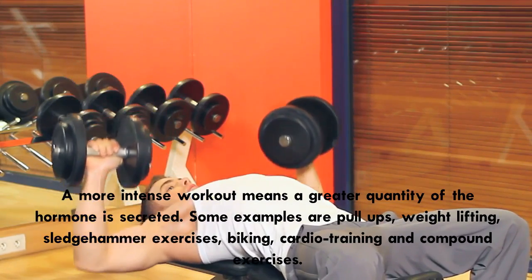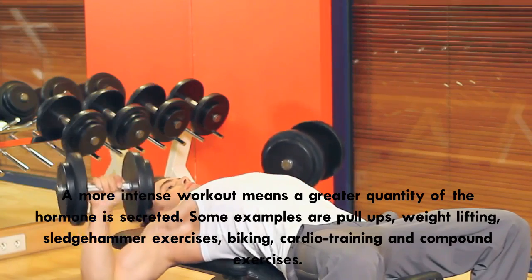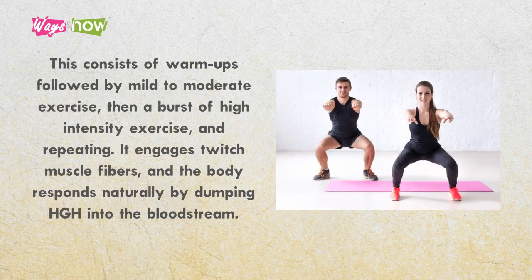Some examples are pull-ups, weightlifting, sledgehammer exercises, biking, cardio training, and compound exercises. In particular, high-intensity burst training causes the heart rate to rise beyond its anaerobic threshold. This consists of warm-ups, followed by mild to moderate exercise, then a burst of high-intensity exercise, and repeating. It engages twitch muscle fibers, and the body responds naturally by dumping HGH into the bloodstream.